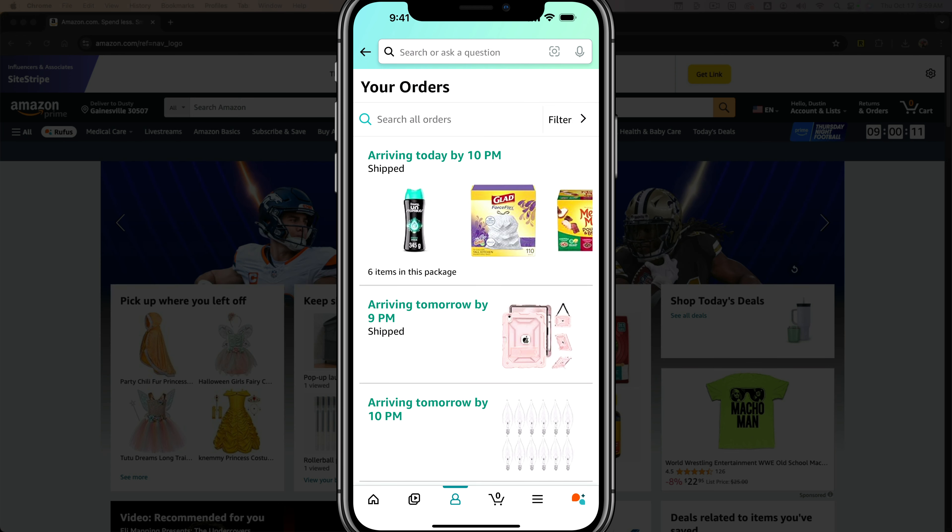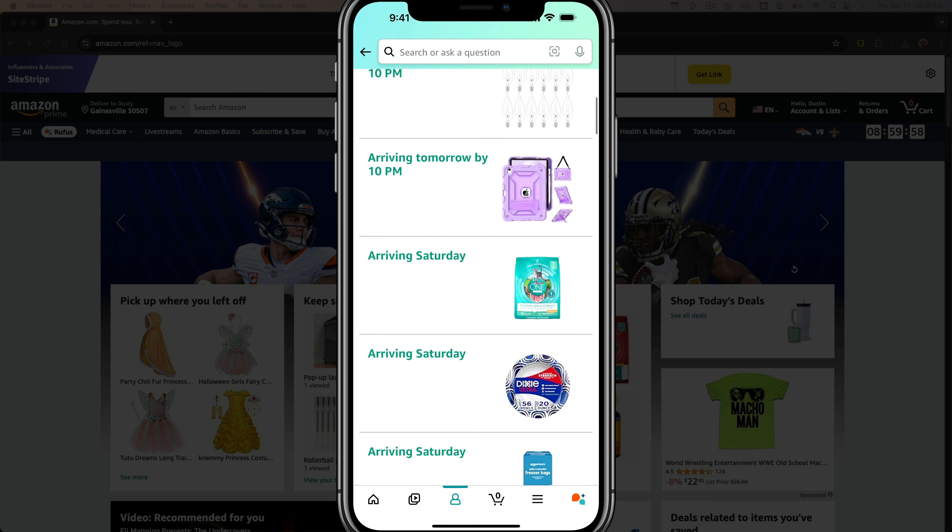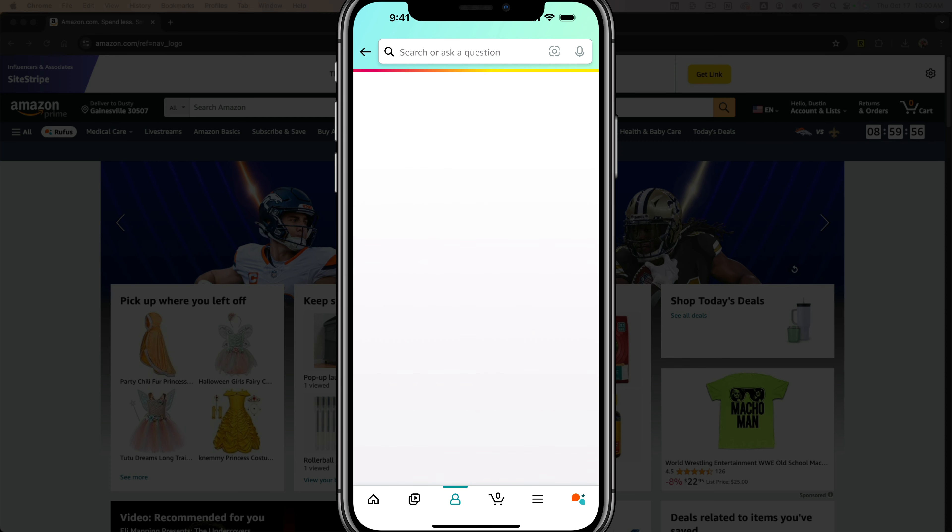You're not going to be able to change delivery instructions for orders that have already been delivered or are on their way. So you need to scroll to one that's going to arrive at a later date, like this one here.